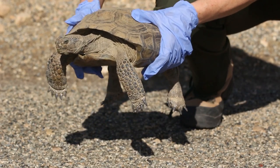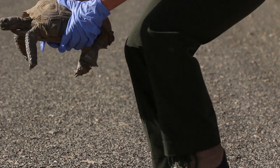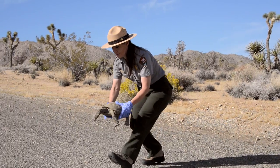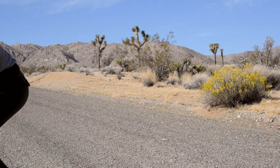2. Move it low and slow. Pick it up with both hands, keeping it level and a few inches off the road. Walk it slowly to the side of the road. 3. Move it in the direction that it was already going. These tortoises know where they want to go — if you put it back on the wrong side of the road, the tortoise is just going to turn around and cross the road again.